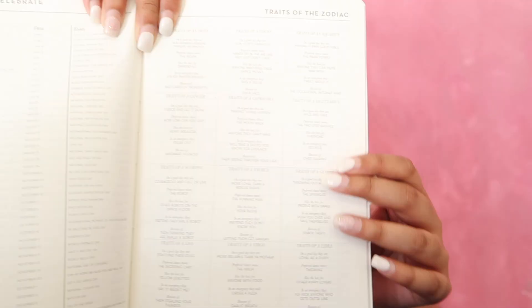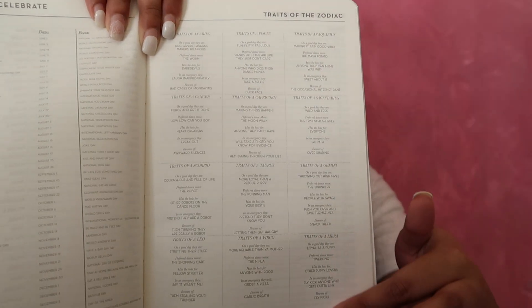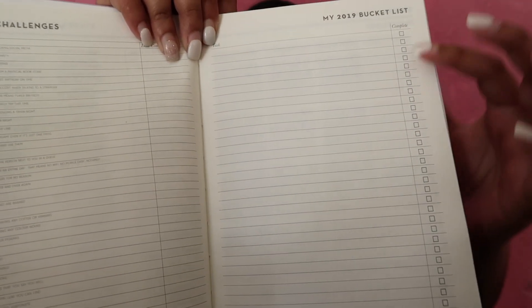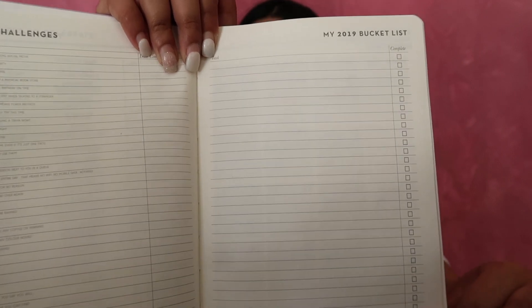The first thing that I got was a 2019 diary, and this one is in a gorgeous purple color, and I got it from Typro for $17. This isn't like your typical, ordinary, boring old diary, because there's a whole page listing the traits of your zodiac sign, and there's a page full of random challenges for you to do and you can tick them off, and a page where you can write down your bucket list for 2019. I think that's so cool because I'm always keeping a bucket list on my phone, so it's good to actually have it written down and tick it off.